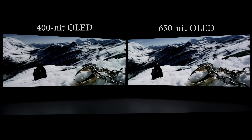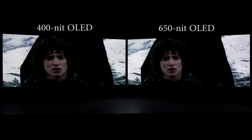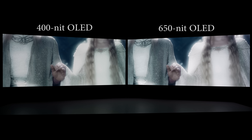Next, as The Fellowship climbed the snowy mountain pass and Frodo dropped the ring — if we freeze-frame here — the 650 nits OLED presented more detail in the snow mountains behind Frodo than the 400 nits OLED. Last but not least, let's check out this shot of Galadriel. If we pause it here, hopefully you can see that more bright highlights were preserved on her dress on the 650 nits OLED, whereas they appeared blown out on the 400 nits OLED.